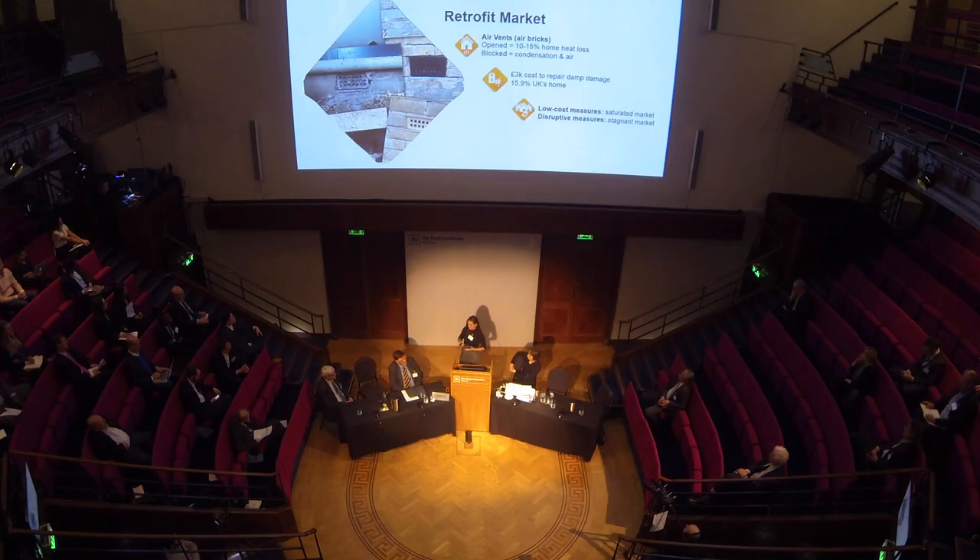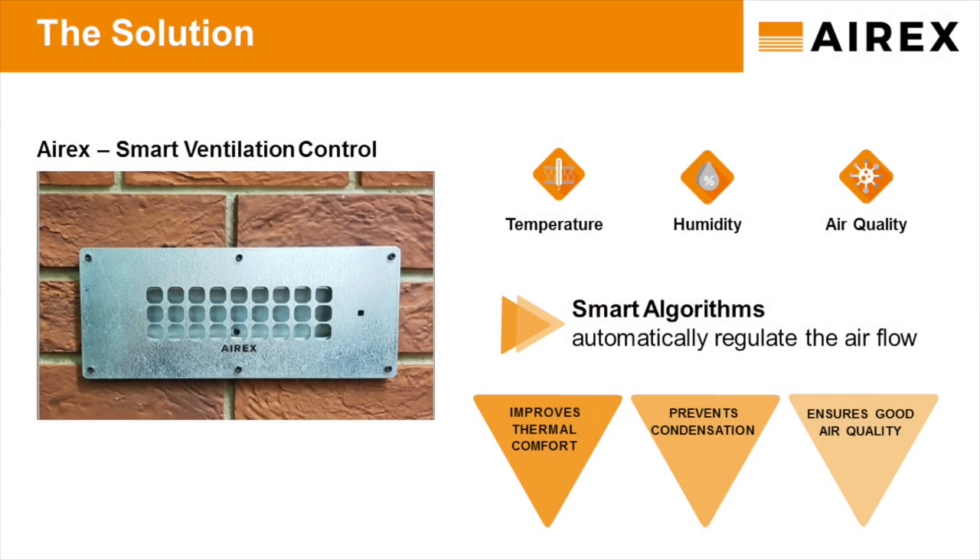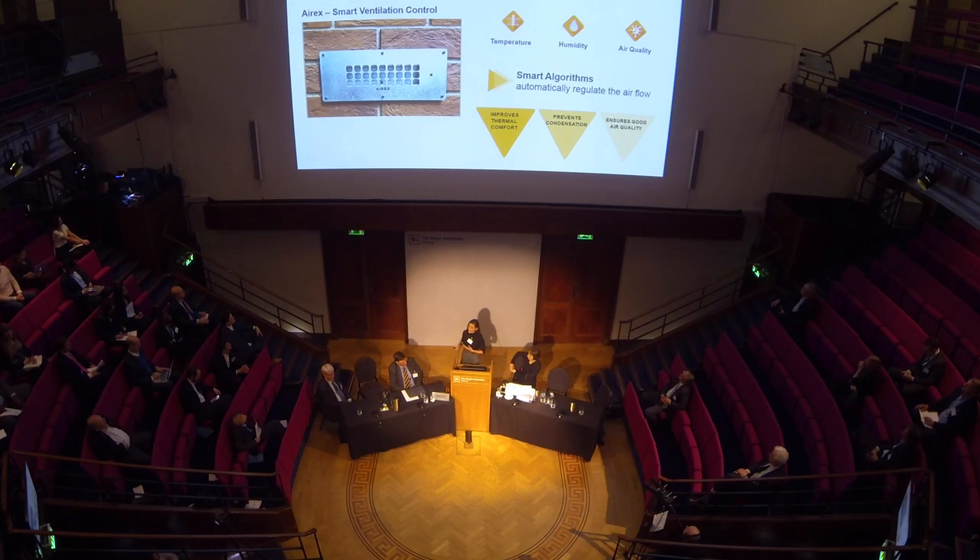We developed a solution — an intelligent ventilation control. What it does: it measures temperature, humidity and air quality, and its cloud-based algorithms automatically regulate the airflow, essentially saving money on energy bills without compromising damp issues.